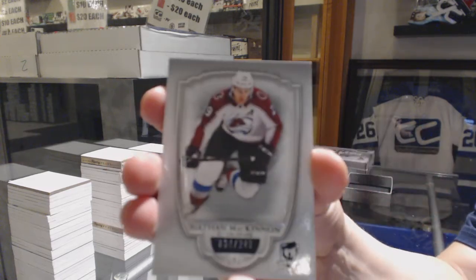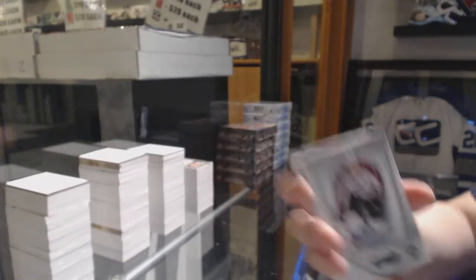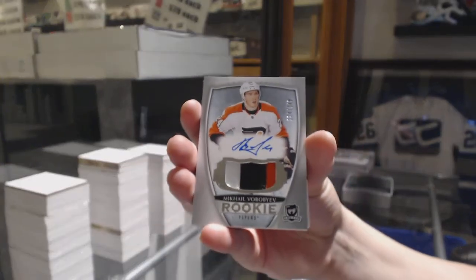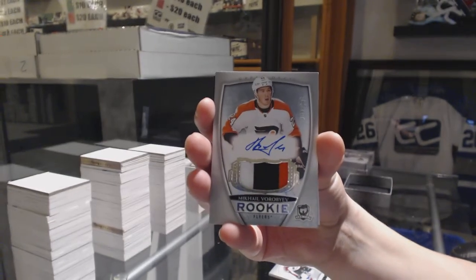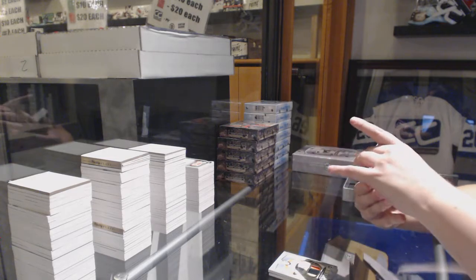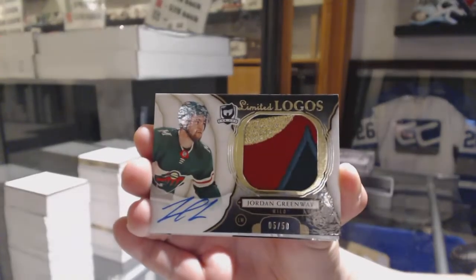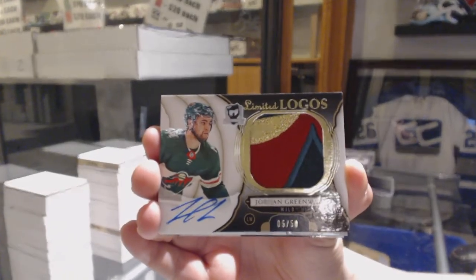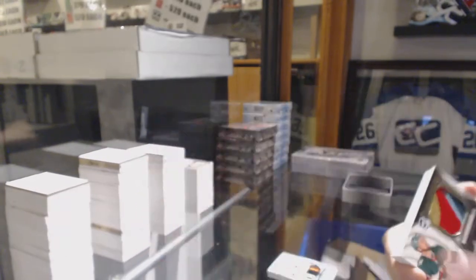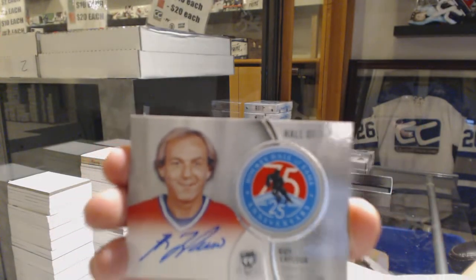We've got number 249 Nathan MacKinnon base for the Avalanche. Rookie patch auto number 249 for the Philadelphia Flyers, Mikhail Vorobiev. Limited Logos number 250 for the Minnesota Wild, Jordan Greenway. As soon as I'm done broadcasting, everything will be put on YouTube. Hall of Fame patch auto for the Montreal Canadiens, Guy Lafleur.